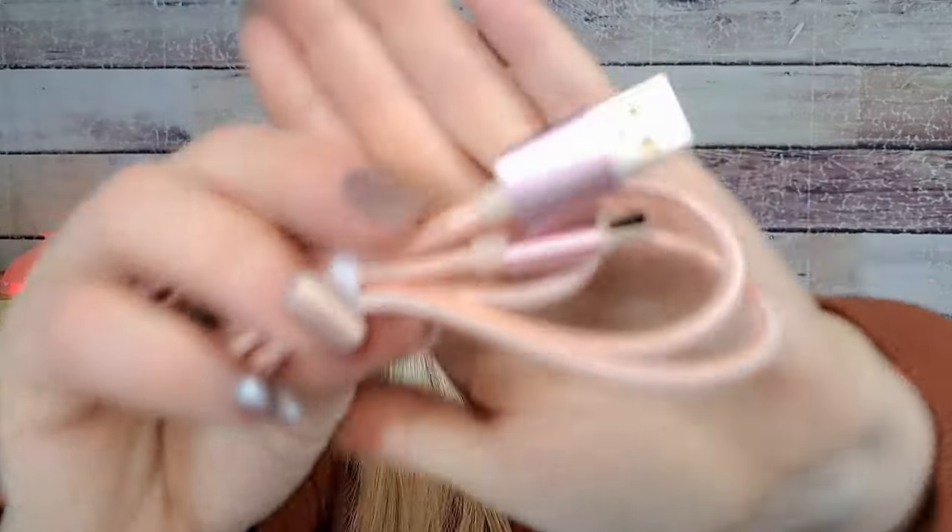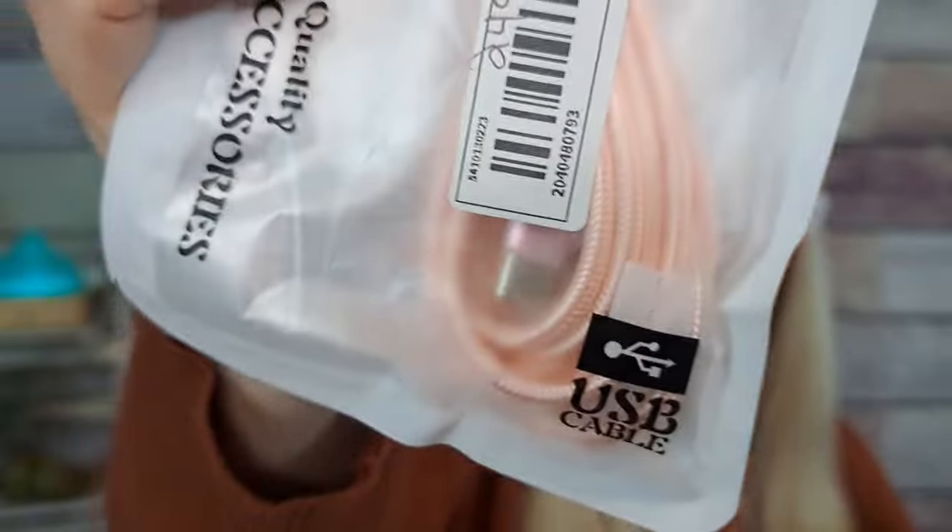Another USB data cable, Type-C in rose gold for $1.99 — that one is three feet. And yet another one that's six feet for $2.49, also rose gold. I buy tons of these cords and I keep them stashed everywhere. They're really nice quality. If you need a cord for a couple bucks, get them off Temu because you cannot beat the price and they work great.